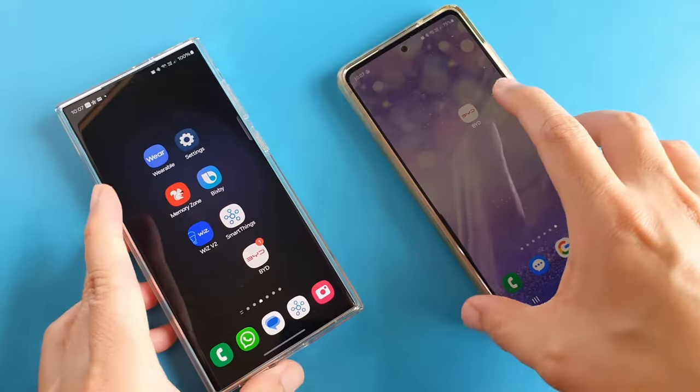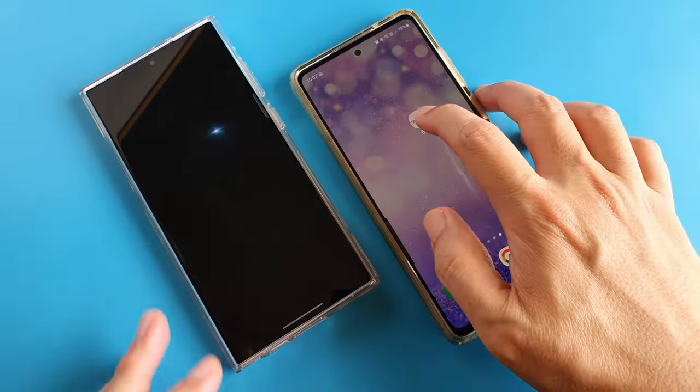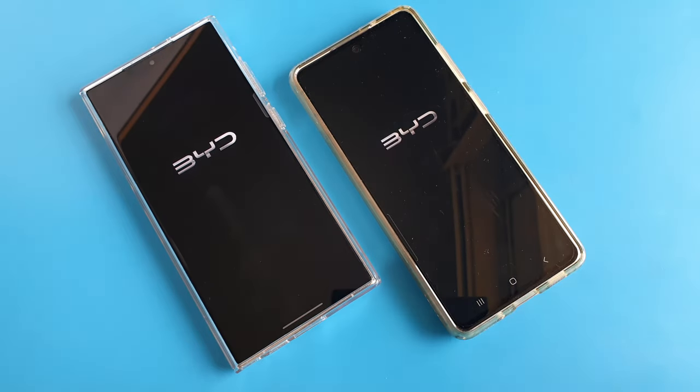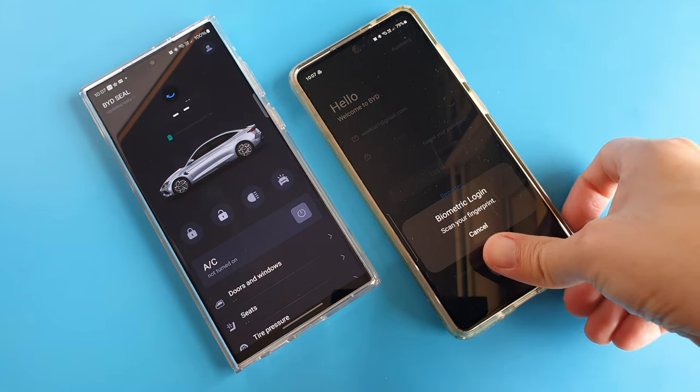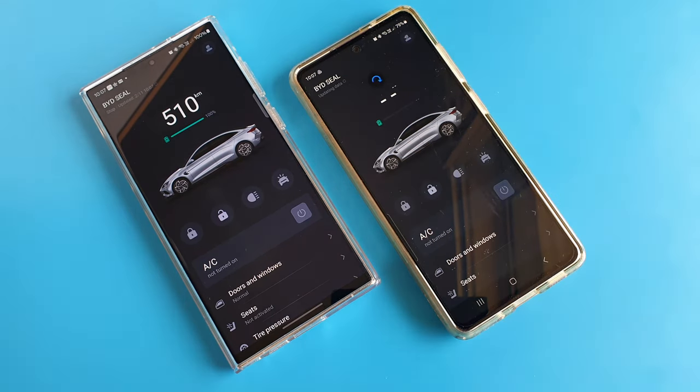The other thing to point out is that if we need to install the app on a second phone, like our partner's phone, we need to use the same email address and the same operation password, meaning we have to share the passwords with our partner.